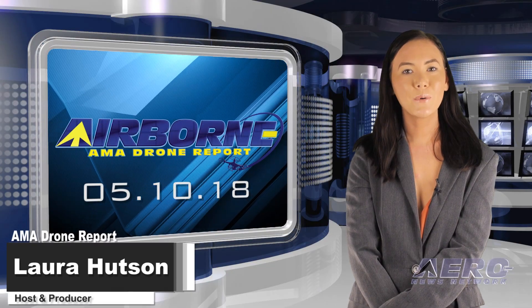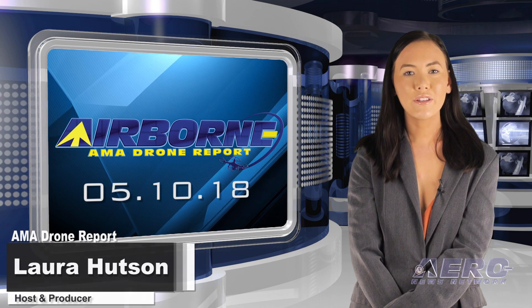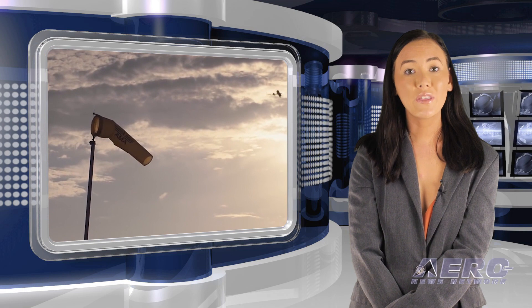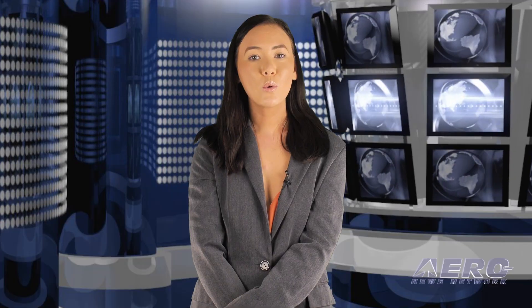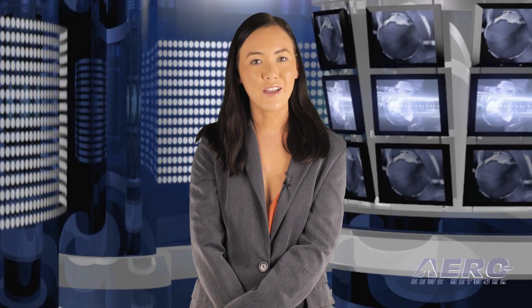Hello, I'm Laura Hudson and welcome to Airborne's AMA Drone Report on AeroTV, a weekly news program covering the recreational drone world in partnership with the Academy of Model Aeronautics, one of the oldest and most respected aviation organizations in the world, with more than 200,000 members and 2,400 clubs across the country.